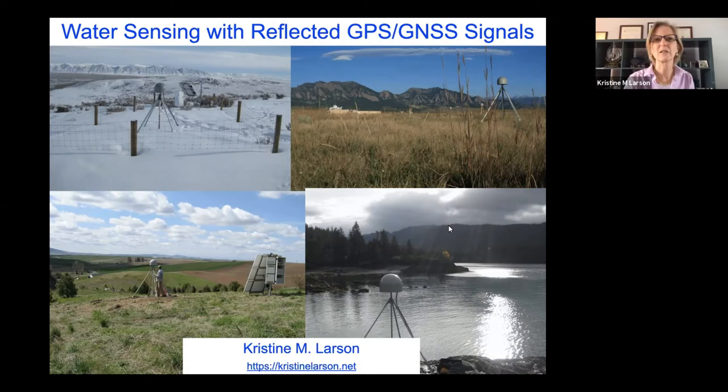Starting out, I'll be talking about water sensing with reflected GPS and GNSS signals.